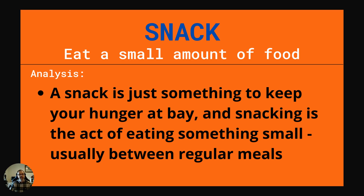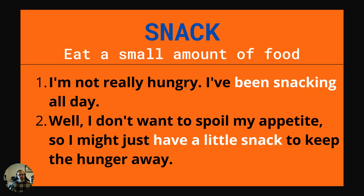Our next word is snack. This is to eat a small amount of food. A snack is just something to keep your hunger at bay. Snacking — the verb to snack — is the act of eating something small, usually between regular meals. Example one: I'm not really hungry. I've been snacking all day. Example two: Well, I don't want to spoil my appetite, so I might just have a little snack to keep the hunger away.